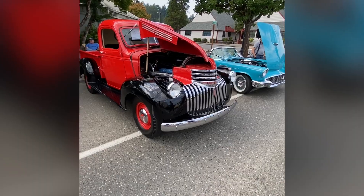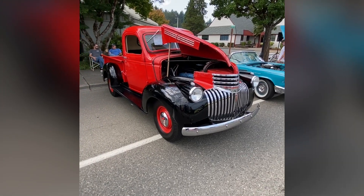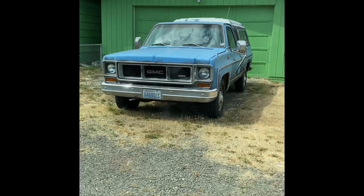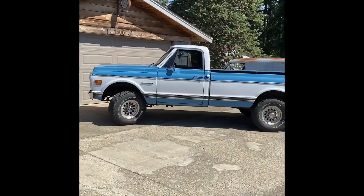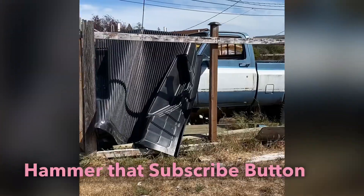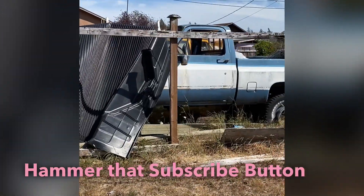56 Cameo. Early 40s Chevy with the beautiful waterfall grill. GMC Workhorse. 72 K20 4x4. This square body short bed needs saved.